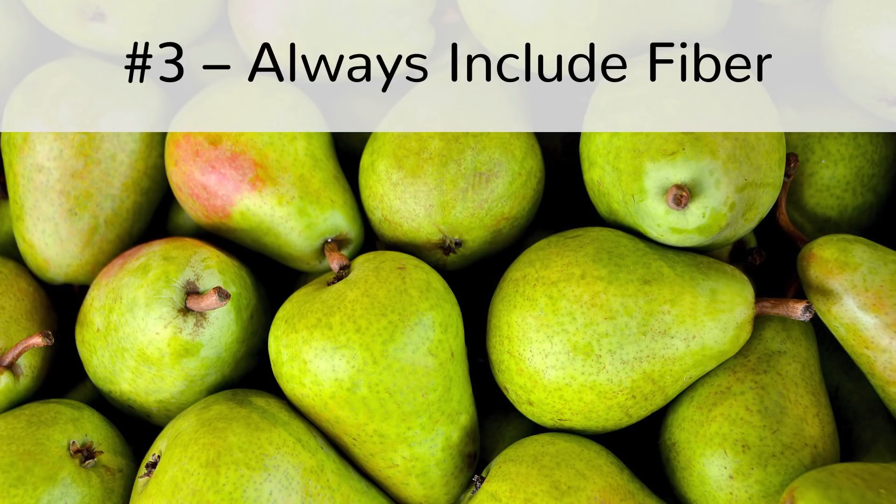Step number 3: Always include fiber. Fiber is known to have many health benefits, and one of them is to promote a healthy colon. It's efficient in cleansing your colon of harmful toxins. It helps to soften the stool, which is why it prevents constipation. You can eat fruits and vegetables such as apples, pears, broccoli, peas, and artichokes.